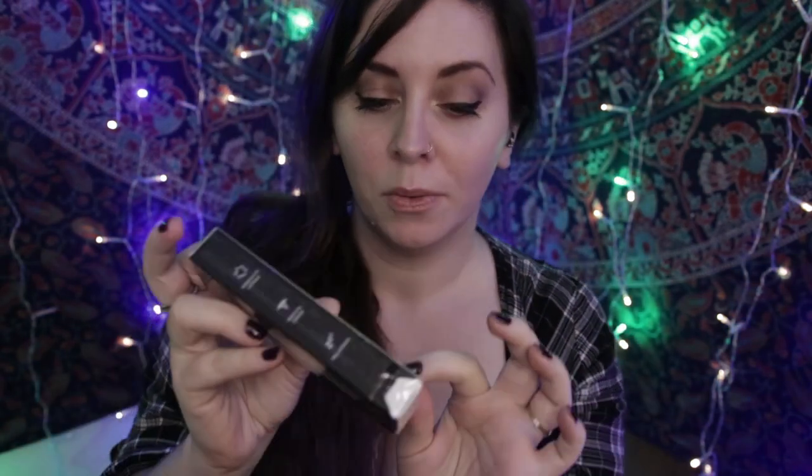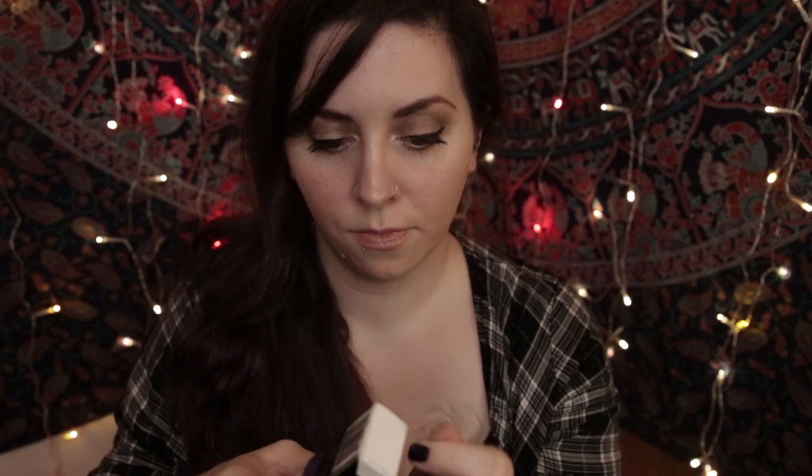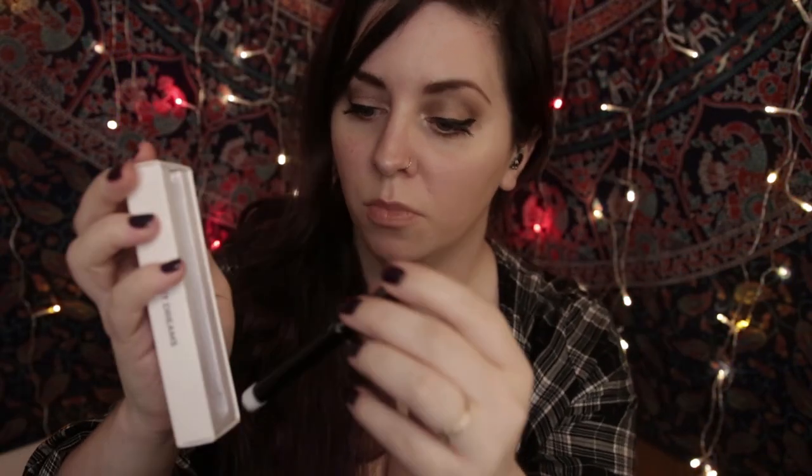Now getting back to the Sleep inhaler — we'll open it. As you can see it comes wrapped in cellophane, and you just pull the tab and take the cellophane off the end. Then, like the other ones, you slide it out like this and take it out of the plastic.